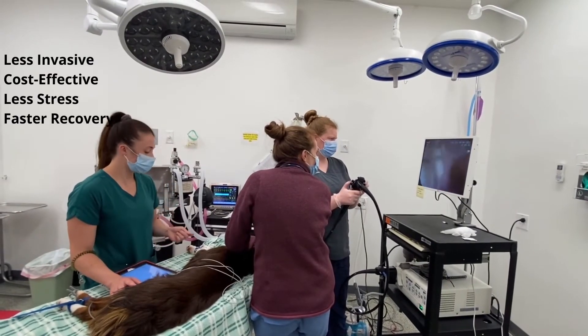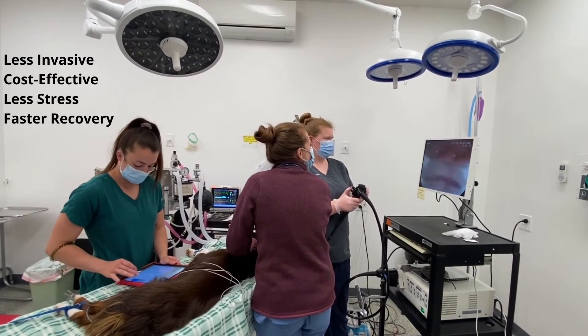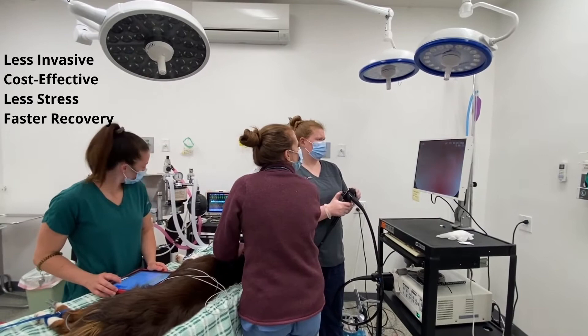There are many benefits to using the endoscope. This tends to be less invasive for patients, more cost-effective for owners, less stress, and faster recovery time.